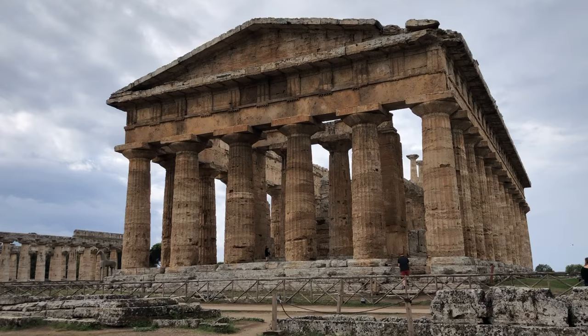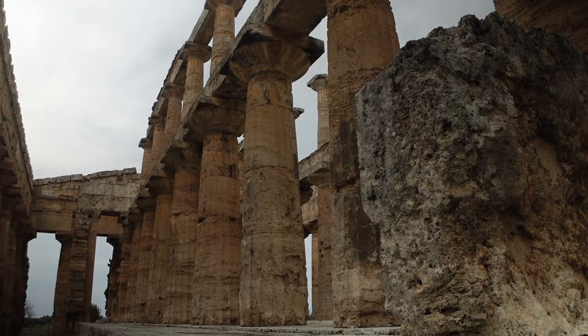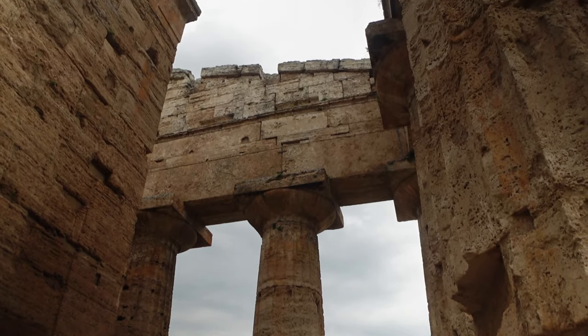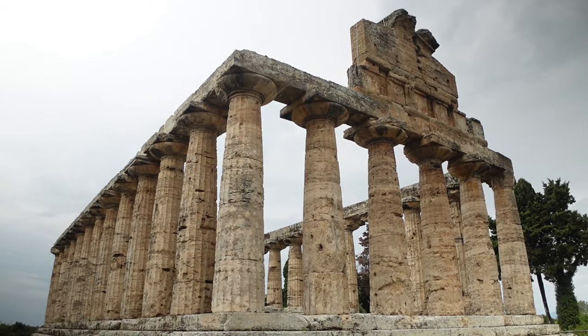Paestum is home to the best preserved Greek temples on Italy's mainland. These structures are breathtaking and it's almost as if they hold secrets. Located in Italy's southern region of Campania, it's the perfect jumping off point into the home of the modern Mediterranean diet.